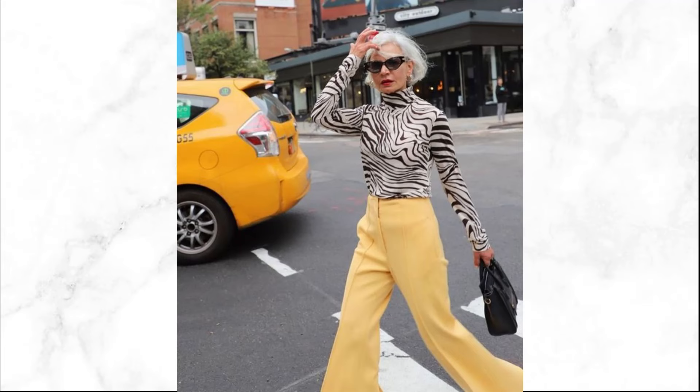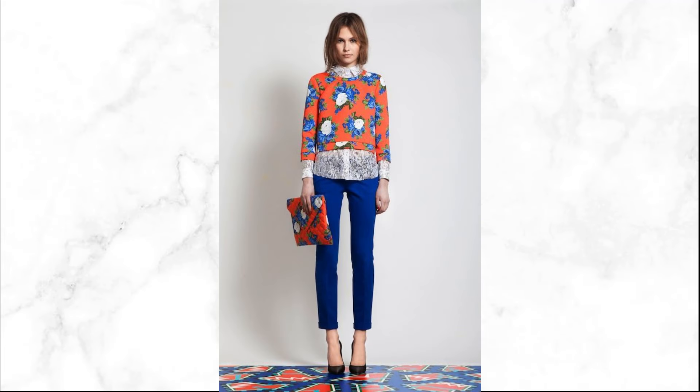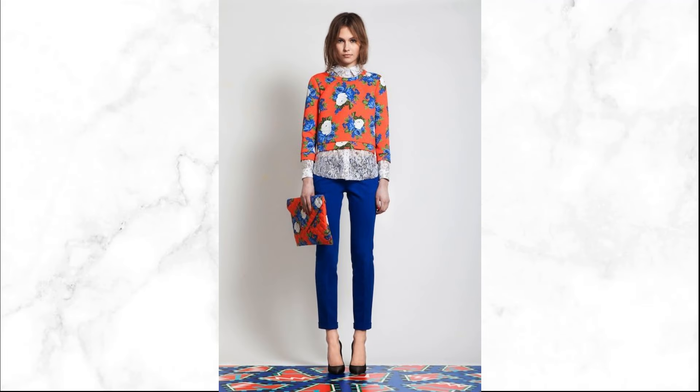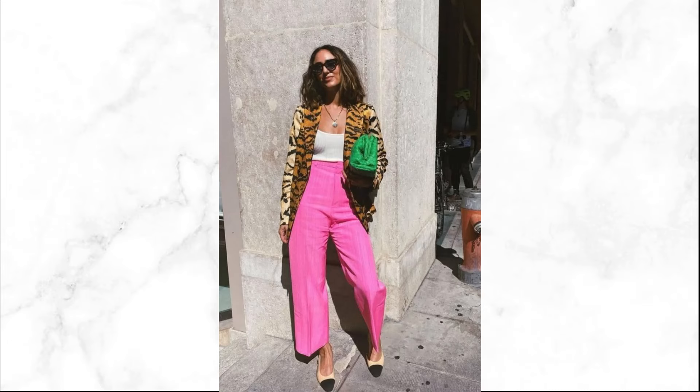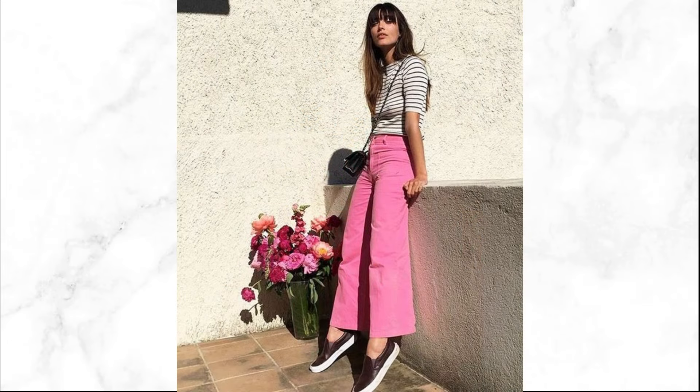Feeling adventurous? Experiment with mixing different prints and patterns for a playful and eclectic look. Ensure the colors complement each other for a cohesive ensemble. Accessorizing with prints — add flair to your outfit with printed accessories like a patterned scarf or bag that complement your bold print choices while adding interest to your overall look.